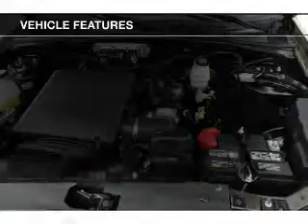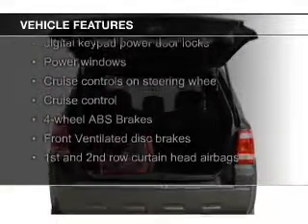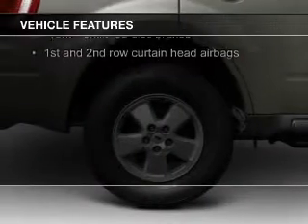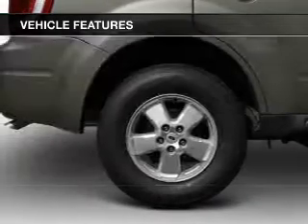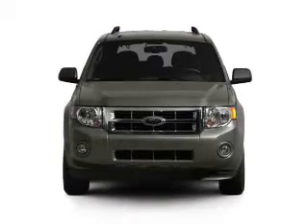The features include Sirius XM satellite radio, digital audio input, and auxiliary input, steering wheel controls, aluminum rims, auto-dimming mirrors, an adjustable tilt steering wheel, power seats, roof rails, and cruise control.